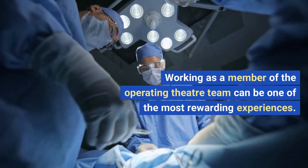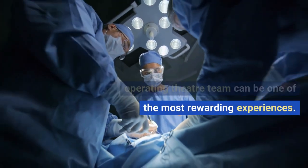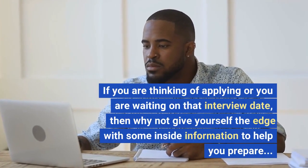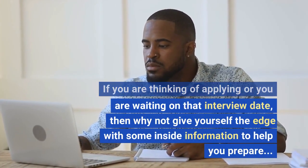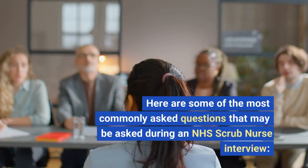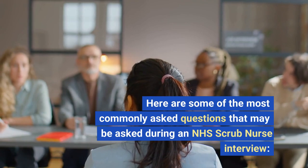Working as a member of the operating theater team can be one of the most rewarding experiences. If you are thinking of applying or you are waiting on that interview date, then why not give yourself the edge with some inside information to help you prepare. Here are some of the most commonly asked questions that may be asked during an NHS scrub nurse interview.